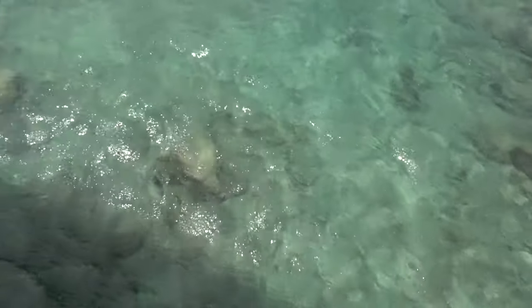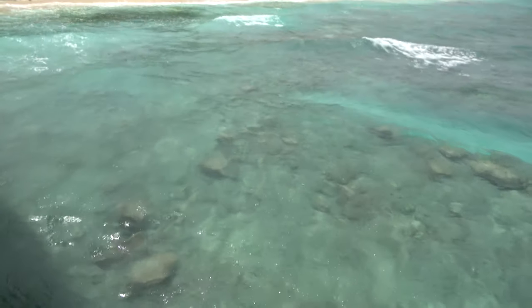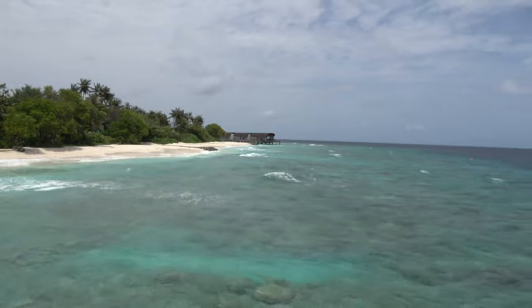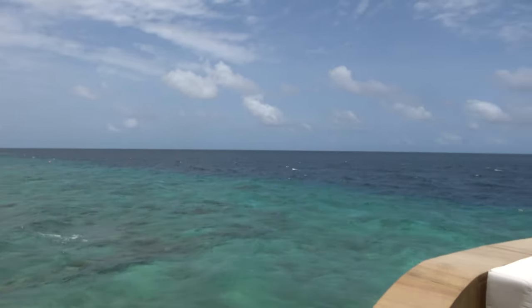You stand there for two seconds and you will see a fish. I'll show you when I get to my room — they've got glass floors. That's where we are, people: the Maldives.